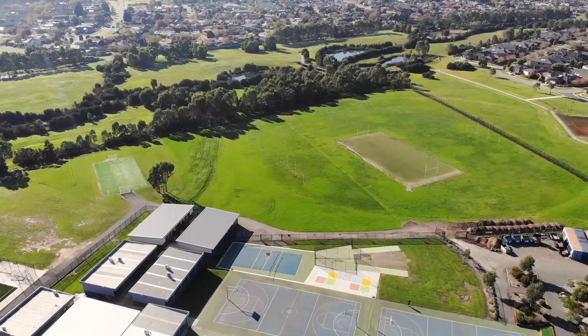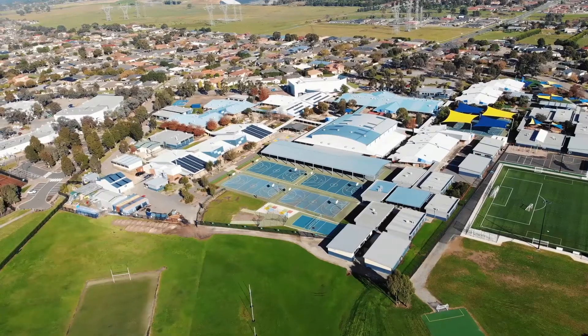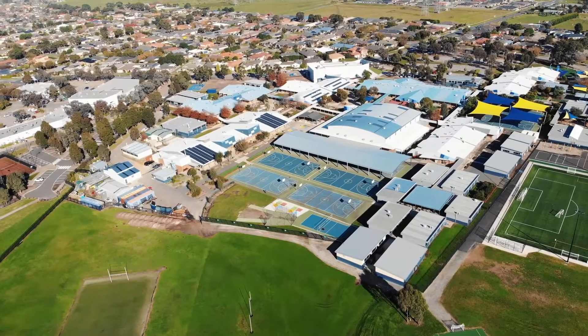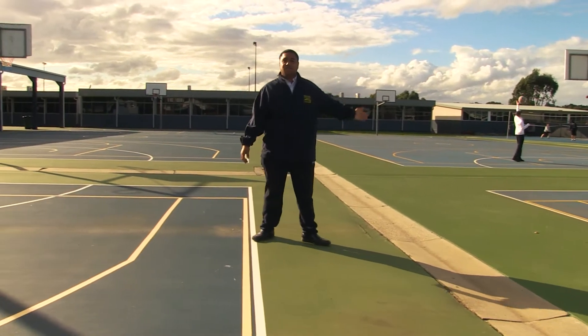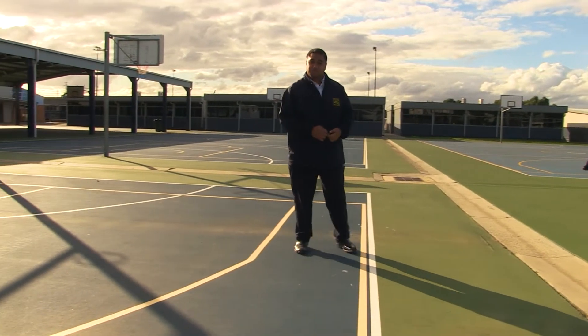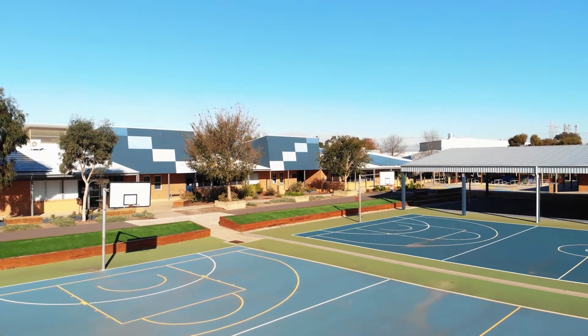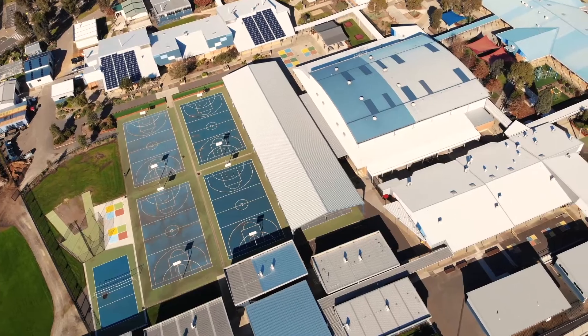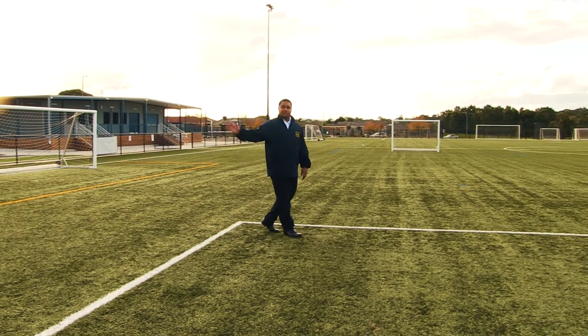Behind me is the oval, which is both the AFL field and the rugby field. Just to my left here are the cricket cages. Next to the cages are our volleyball courts where students come to practise for inter-school sports and intermediate sports. Here on these courts are open space basketball courts containing both basketball and netball rims.